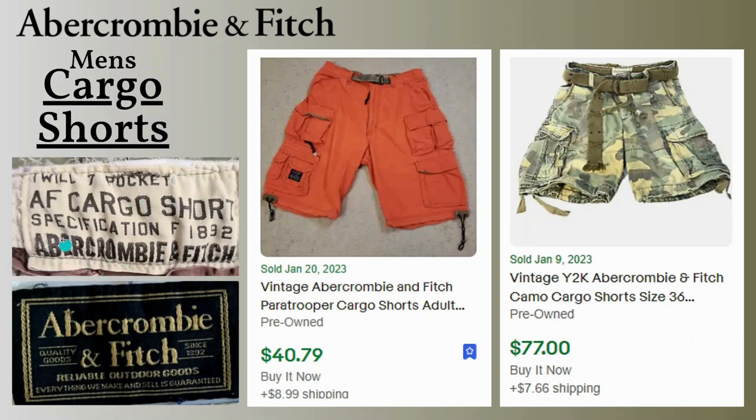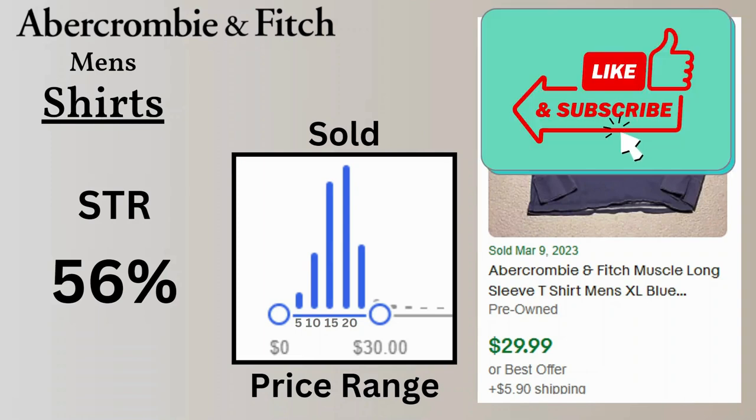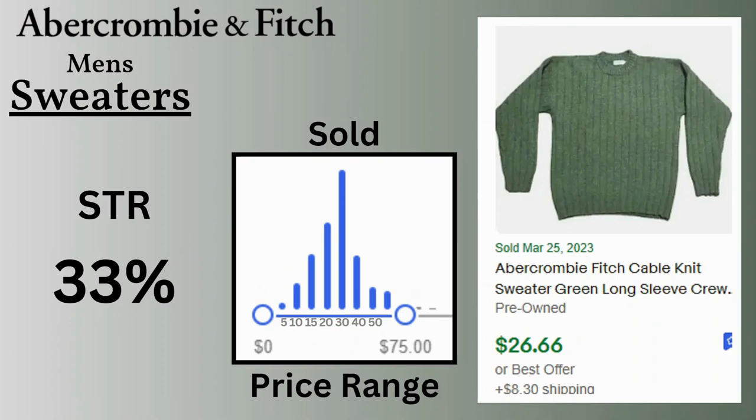I also looked at regular shirts — short sleeve and long sleeve. The sell-through rate was 56%, which is pretty good. The price range was between $10 and $30, with most selling between $15 and $20. This is a long sleeve muscle shirt that sold for $29.99. Here are a few examples of vintage t-shirts — an orange muscle shirt and a warrior chief design. These are some vintage t-shirt tags, though they don't actually go with these items.